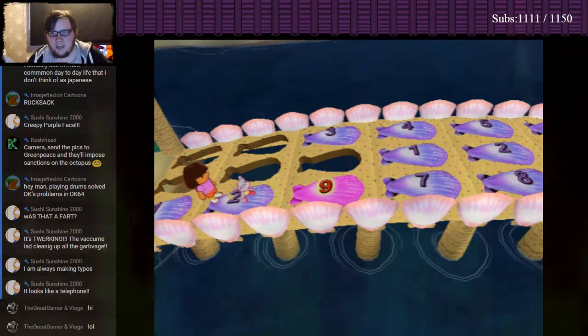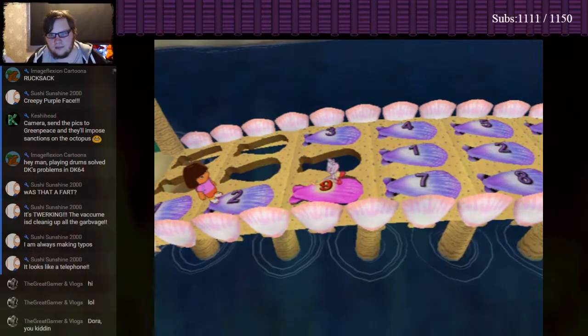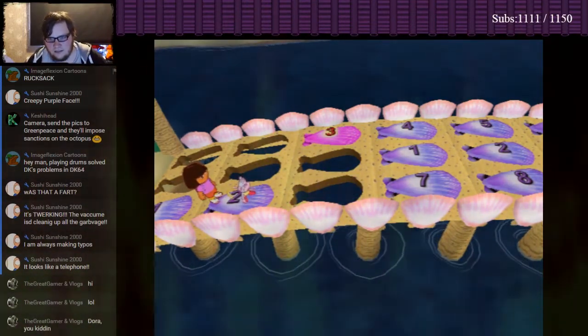Try again! I'm doing a terrible job counting! It... it's nine next, isn't it? Whoa! Oops! We need to follow the numbers in order! Okay! Try again!